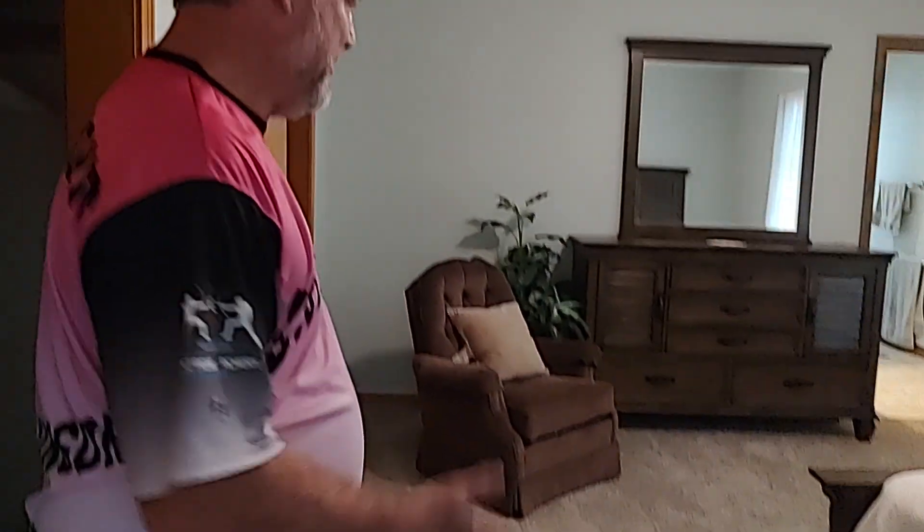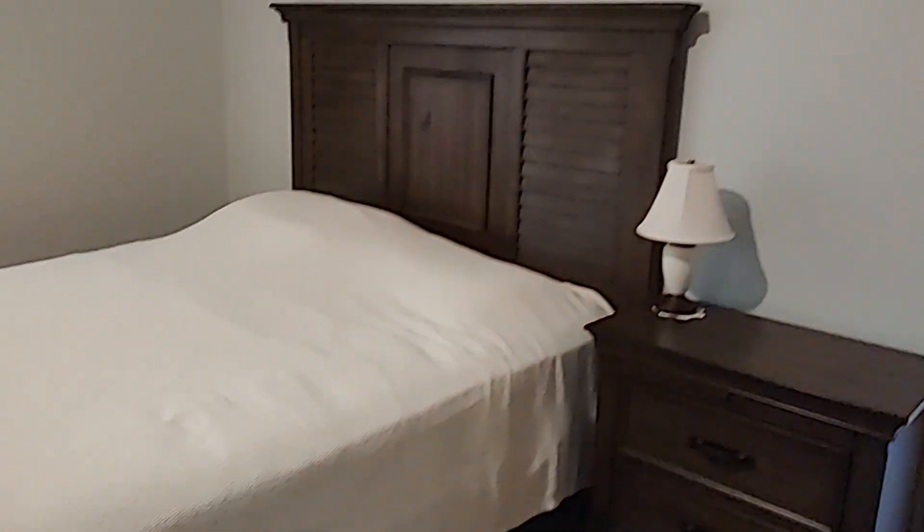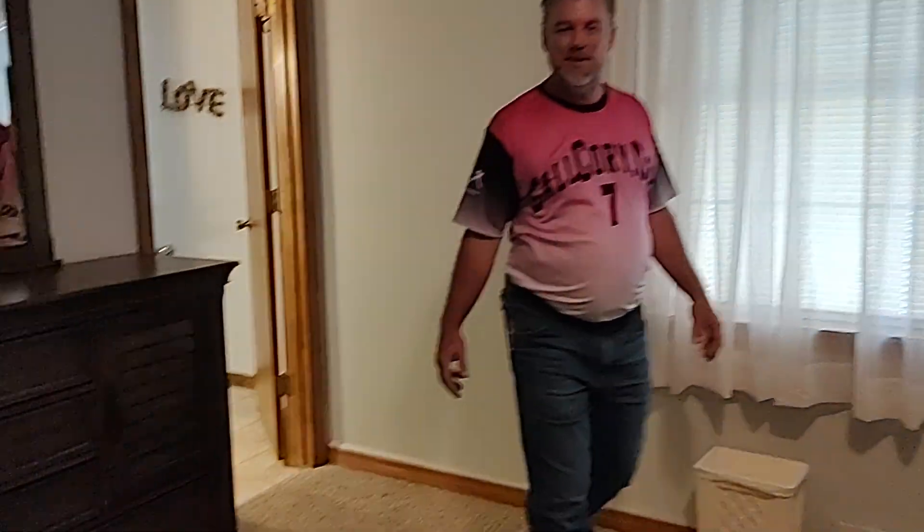Here's the master bedroom. Got a couple of closets here. Got another bathroom here, just off the master bedroom.